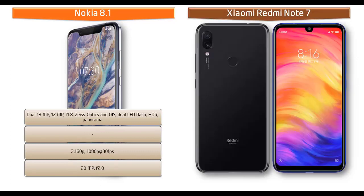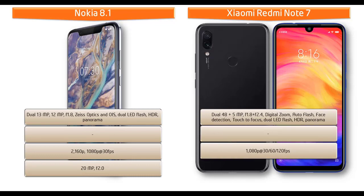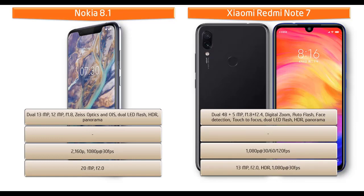Moving on to the primary camera of Xiaomi Redmi Note 7, it comes with dual 48 megapixels plus 5 megapixels primary cameras with f/1.8 and f/2.4 apertures respectively, with digital zoom, auto flash, face detection, touch to focus, dual LED flash, HDR, and panorama mode. It can shoot video at 1080p at 30, 60, and 120 frames per second. It is also equipped with a 13 megapixel front camera with f/2.0 aperture, 1080p recording at 30 fps, and HDR.